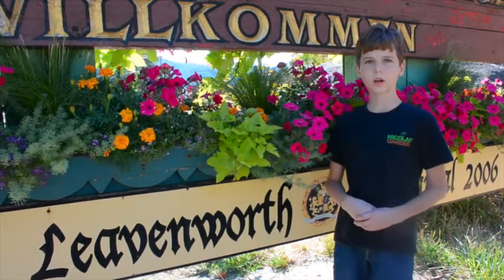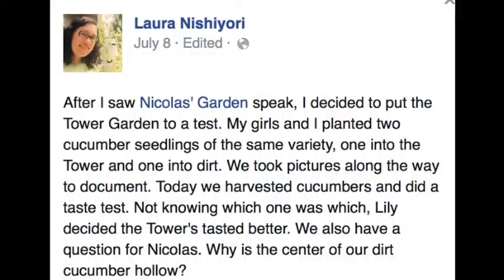So let's start with the first question. Lily planted a dirt cucumber and a tower garden cucumber. The dirt cucumber's center was hollow. Why was it hollow? Lily, great observation, and that's a really good experiment to see which plants grow better in the tower garden.